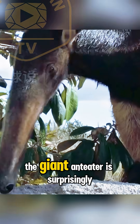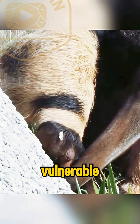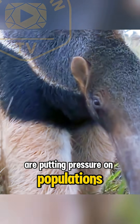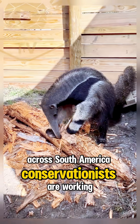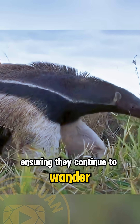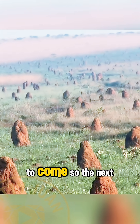Despite its size and strength, the giant anteater is surprisingly vulnerable. Habitat loss and road accidents are putting pressure on populations across South America. Conservationists are working hard to protect these mysterious creatures, ensuring they continue to wander the grasslands for generations to come.